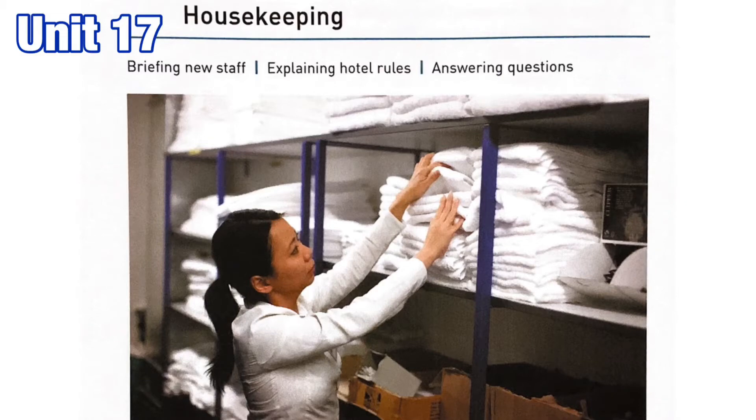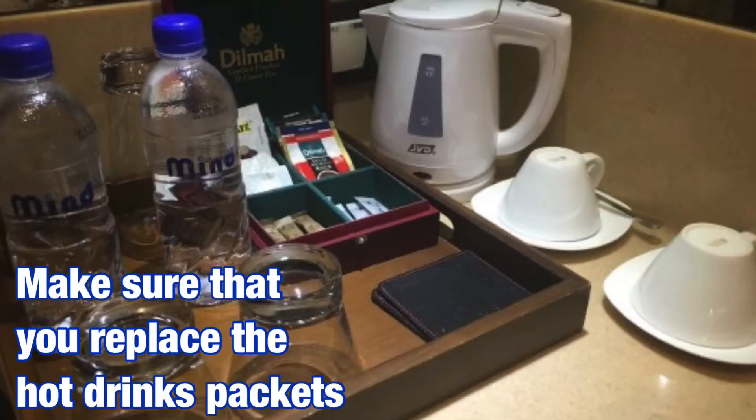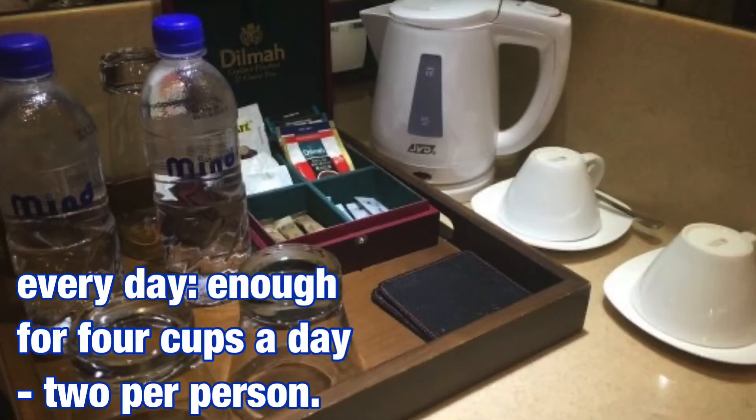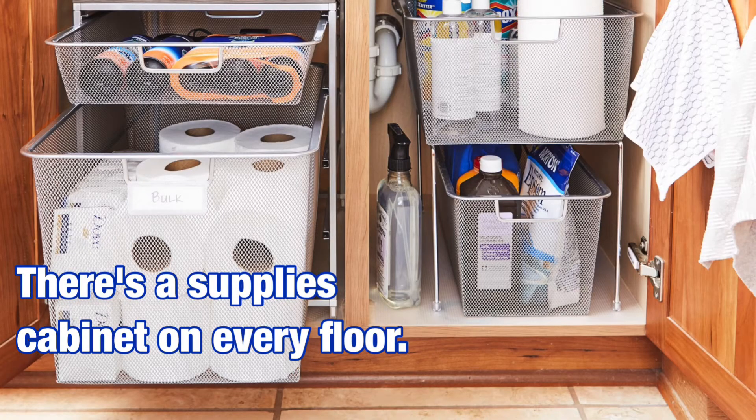Unit 17 Housekeeping. Track 17, Exercise 1. Make sure that you replace the hot drinks packets every day — enough for four cups a day, two per person. Where can I find the supplies? There's a supplies cabinet on every floor.